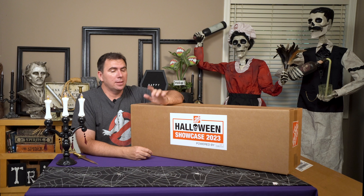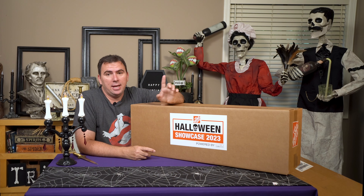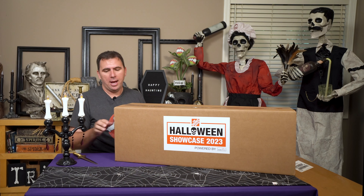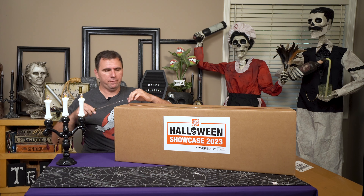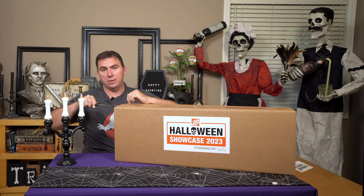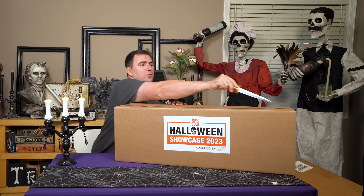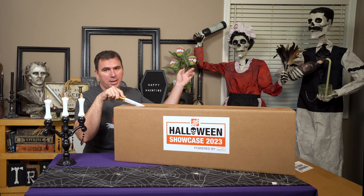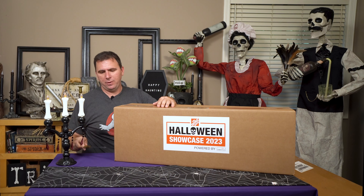A few days ago Tom and I were lucky enough to attend the Halloween Showcase 2023 from Home Depot, where they showcased all of their new offerings and I did a video showing the new animatronics. If you haven't checked that out, be sure that you do. They have some fantastic stuff, one of which was this maid over here that I purchased and just did a review on.